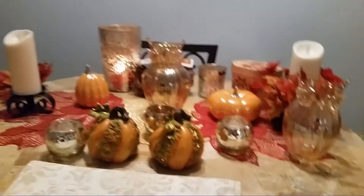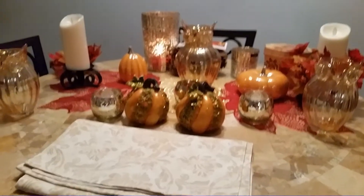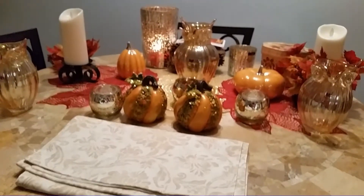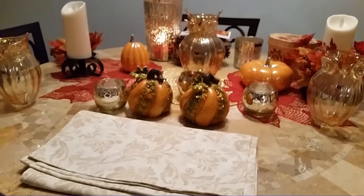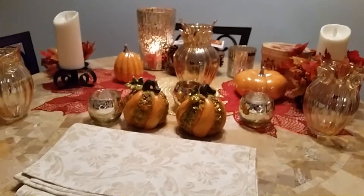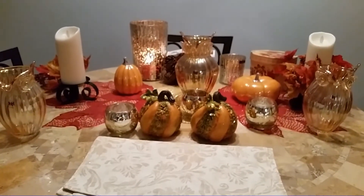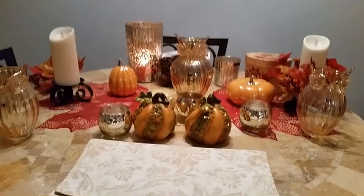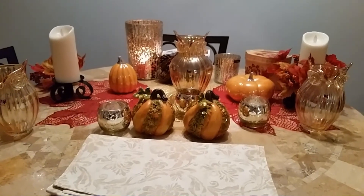Sorry this video is just kind of chopped up — I'm all over the place. But that's my fall haul decorating video! I'm really excited because I have a four-day weekend, and it's supposed to be rainy and gloomy, so I'll be able to pull out all my candles and start decorating. Hope you guys have a good time with your own decorating — if you like this video, please comment, like, and subscribe. Have a blessed day!